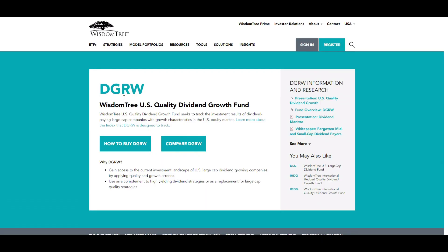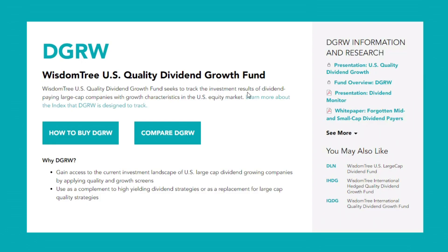Today we're looking at DGRW — WisdomTree's U.S. Quality Dividend Growth ETF. They seek to track the investment results of dividend-paying large cap companies, meaning companies that have a $10 billion market capitalization with growth characteristics in the U.S. equity market.